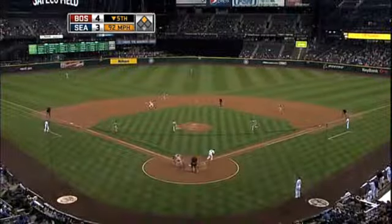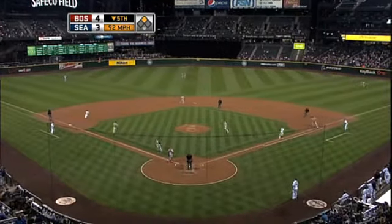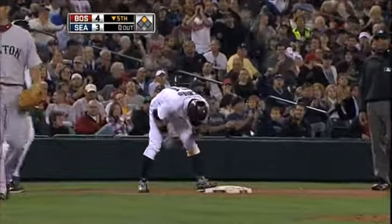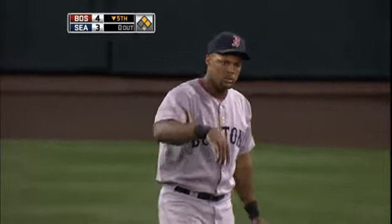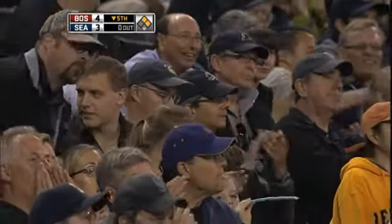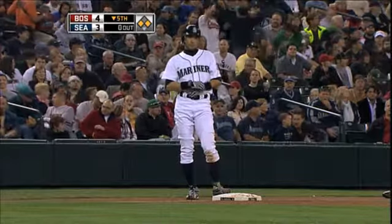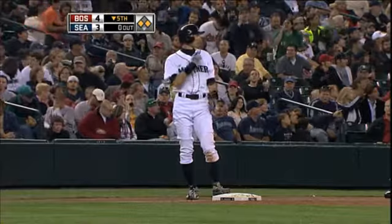Sean turns, lays it down — a beauty on the third base side, and Beltran can't find the handle. A bunt base hit for Sean Figgins, his third hit tonight. That'll send Ichiro to third, and the Mariners have two on with nobody out. Perfectly placed on the third baseline.